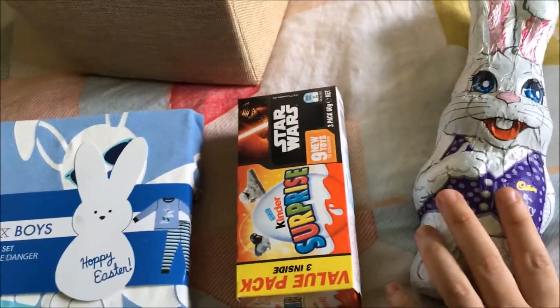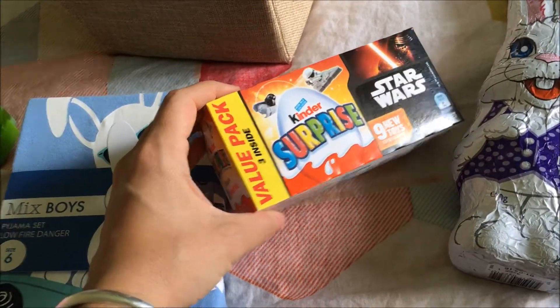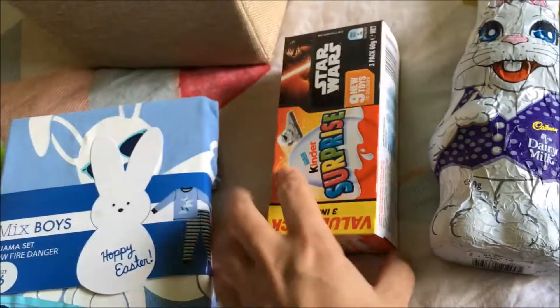He also got his own Cadbury Dairy Milk chocolate bunny, because what's Easter without a chocolate bunny — and Cadbury is really yummy. I also got him a box of three Kinder Surprise eggs with the Star Wars toys in it. I think he's going to really love those since he loves both Kinder Surprise and Star Wars, so it's a perfect combo.